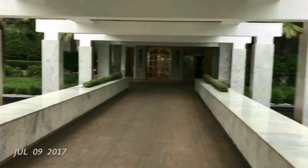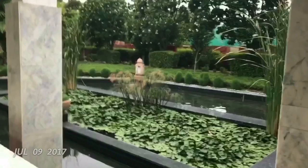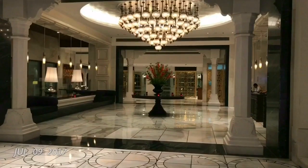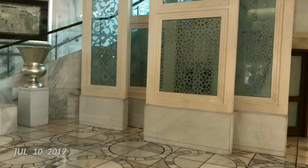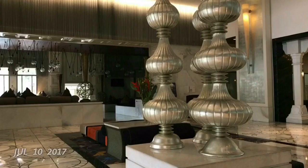Let's take a look at this ITC Mughal luxury hotel in Agra. These fountains at the entrance really relax you. That's how the lobby looks — it costs around six thousand five hundred rupees, or around a hundred dollars or so.